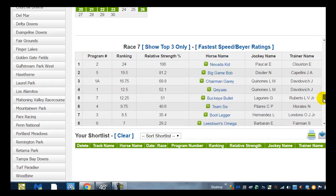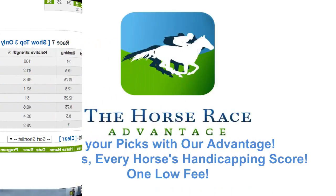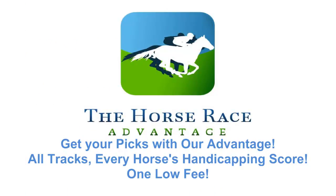So let's go to race number seven. For those with a premium membership, I'll be doing an in-depth analysis of race number seven. I hope to see you on the inside at horseraceadvantage.com. We are at Mountaineer Park race seven. Follow me. Bye bye.